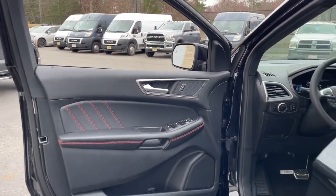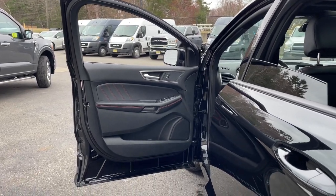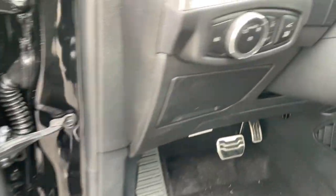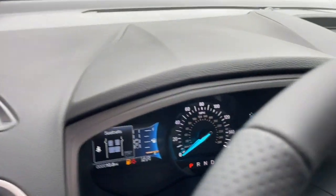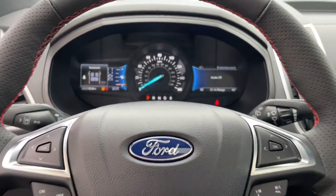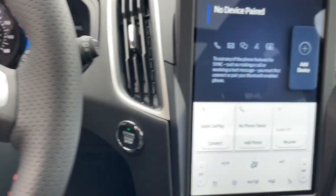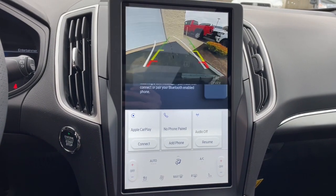These are just some of the great options this vehicle comes with: panoramic roof, keyless entry, satellite radio, fog lamps, power lift gate, heated mirrors, power passenger seat, alarm, steering wheel audio controls, and heated front seats.